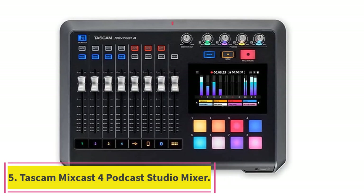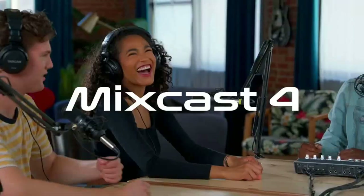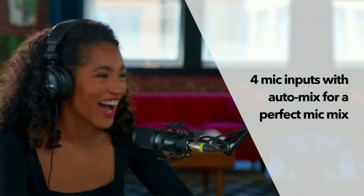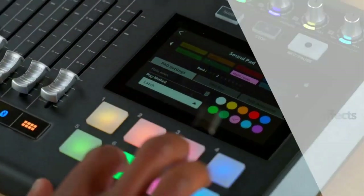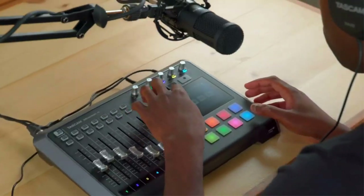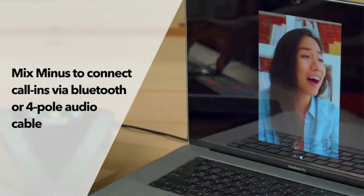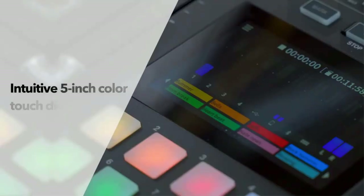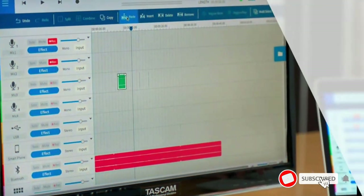Number 5: TASCAM MixCast 4 Podcast Studio Mixer Station with Built-In Recorder and USB Audio Interface. It is a USB-connected, SD-based multi-track recorder with various audio inputs and outputs. You can balance and record your podcast's audio in stereo or multi-track format and transmit via USB to Mac, PC, and iOS — with Android coming shortly — and edit and export using TASCAM's podcast editor software in Wave, MP3, or MP4 formats. It is our choice for the best audio mixer for podcasting.